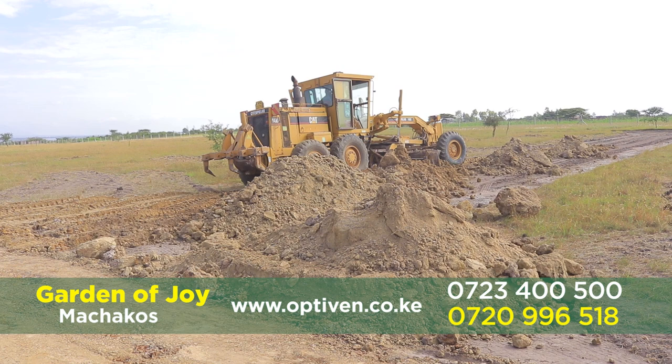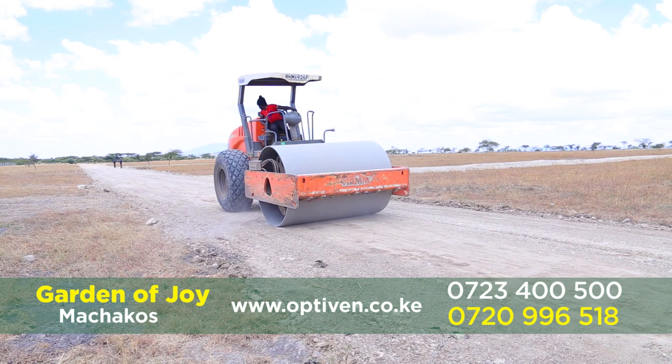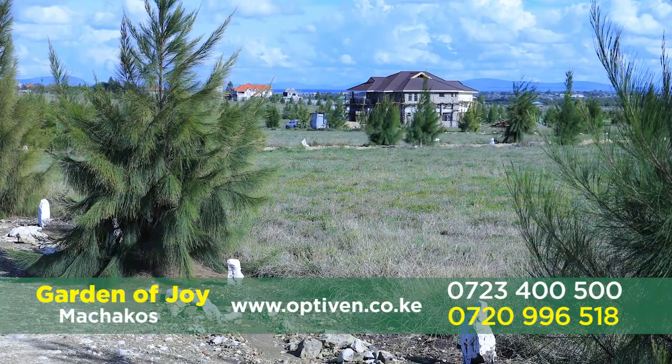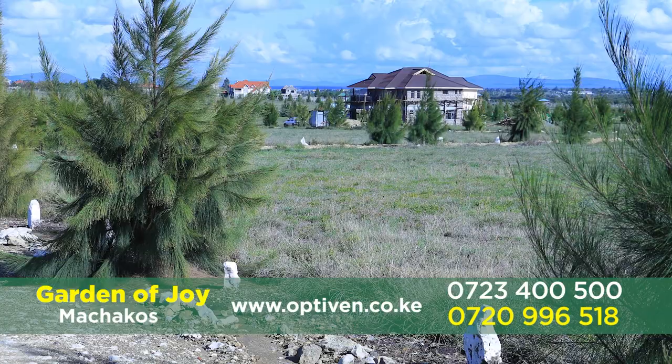I'm very happy to be here once again. The reason why I'm here is to inspect the development that has been going on, because as a diaspora ambassador based in Stockholm, I'm faced with so many clients and investors who really want to know what's going on. When Optiven came to Stockholm last year, they gave promises about how Garden of Joy would look, and we were given the replica of Kitengela, where I have been. They want to know what's really going on, and I'll be in a position to answer as a person who has witnessed it. Off we go to the land.